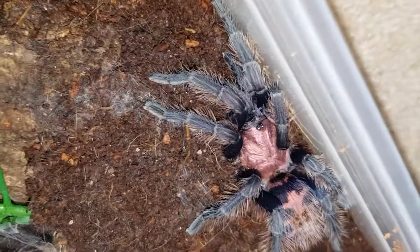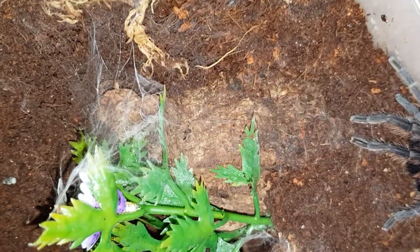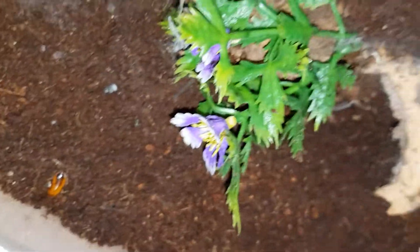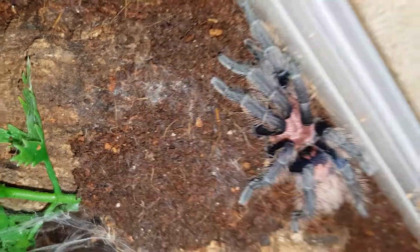She's hiding, trying to make herself as small as possible. Steady now girl, beautiful. There's a strange little fly flying around, that's irritating. I'll put some more of these guys in and leave her alone, otherwise she's gonna start flicking hairs at me and I'm already itching like crazy.